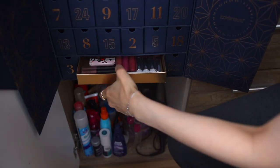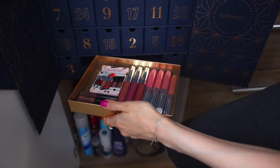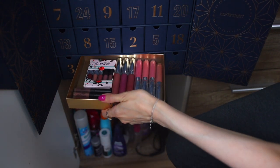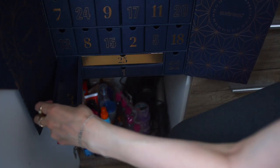And in here I have some Colourpop lip products. I don't use them anymore on my channel because I'm not very happy with their customer service, so I'm going to give all of these away.